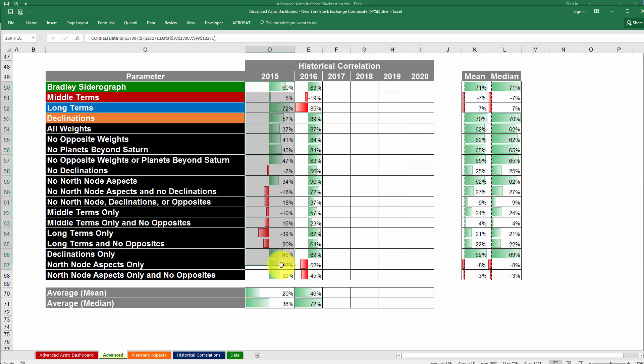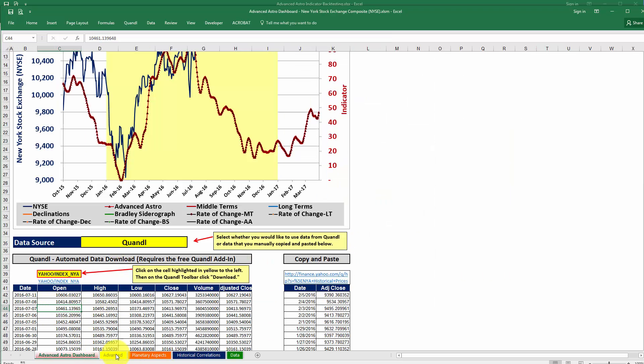Going forward, you would expect the correlations for 2015 to stay exactly the same, simply because 2015 has already happened. But as you download new data, you'll see the values change slightly for 2016. And as we get into 2017, if you download the data in real time, you'll see the data updated as you download it into the dashboard.